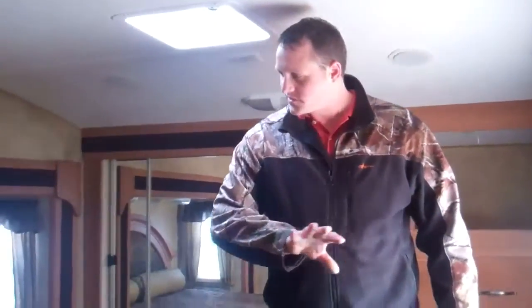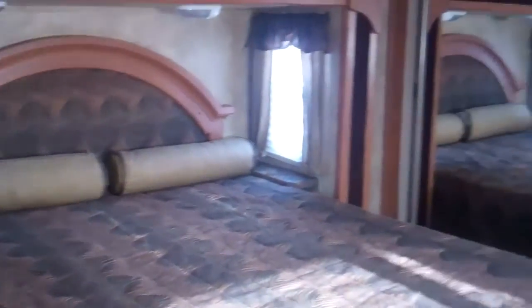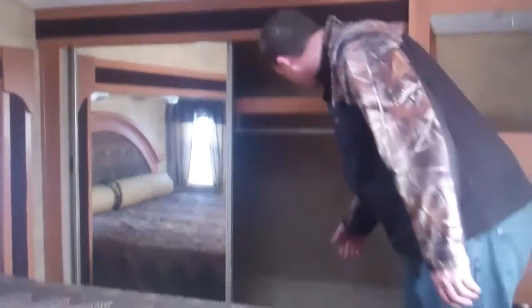As we come up through the bedroom and bathroom, it's a little unique. Coming into the bedroom, it actually has a slide with your front storage closet, which still gives you plenty of room — if you want to put shoe shelves or anything on the floor, it's very, very deep.